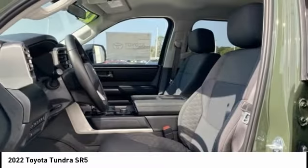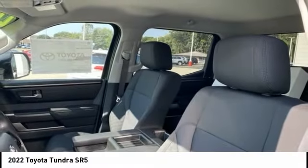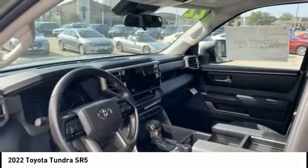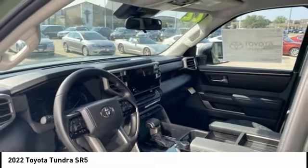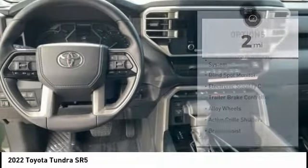With a towing capacity of up to 10,000 plus pounds and a payload capacity of over 2,000 pounds, the Tundra is the perfect mix of power and efficiency. This vehicle has less than 100 miles. Here are some of this vehicle's great options.